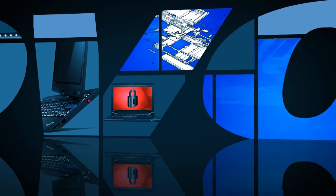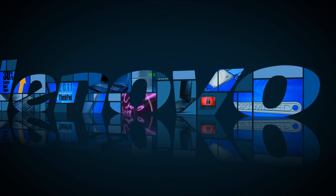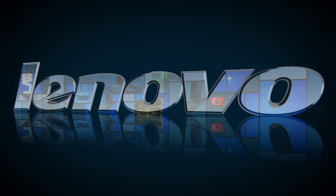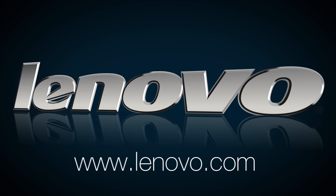This intelligent collaboration among Intel technologies makes the 2011 lineup of ThinkPad notebooks an unrivaled suite of no-compromise systems. For more information on ThinkPad systems, please visit www.lenovo.com.